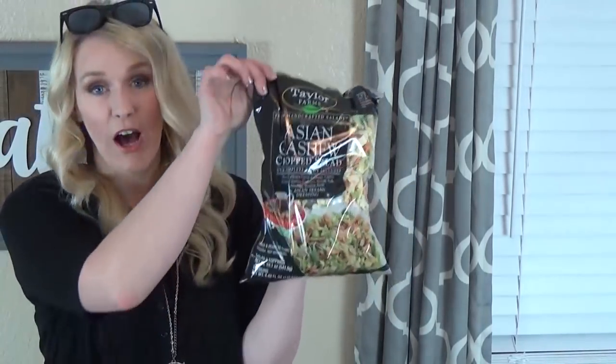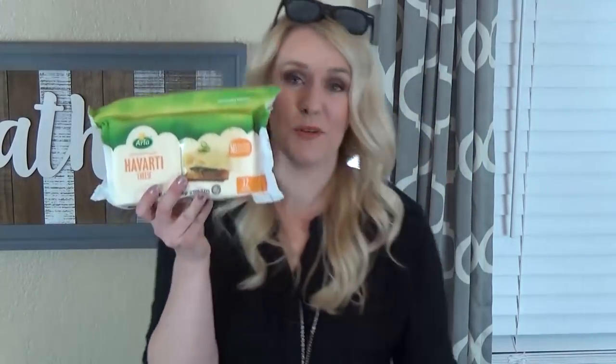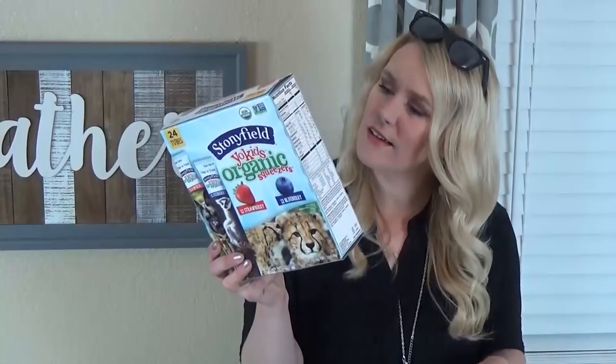I got the Asian slaw and the Mediterranean salad kits — both very good. The Mediterranean one has some wheat in it because of the chips, so my husband can't eat that. Moving on to dairy: I have a package of Havarti cheese and medium cheddar cheese that's already sliced — it's a bit more expensive pre-sliced but it's a real time saver. I also got some organic yogurt tubes the kids really like.